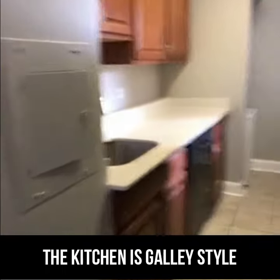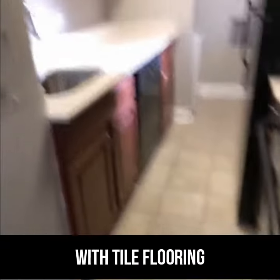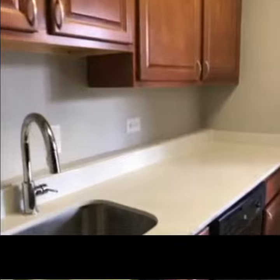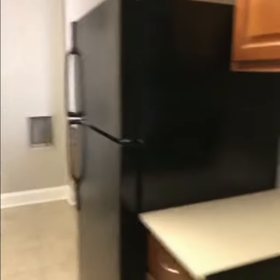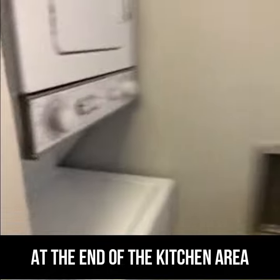The kitchen is galley style with tile flooring, white quartz countertops, and cherry wood cabinetry. Black appliances, and a stackable washer and dryer at the end of the kitchen area.